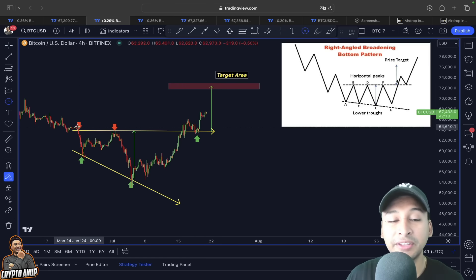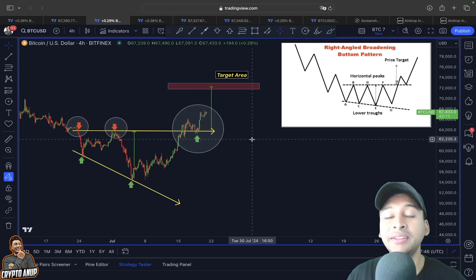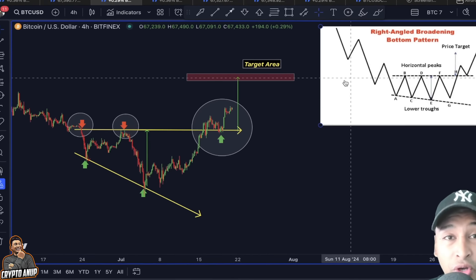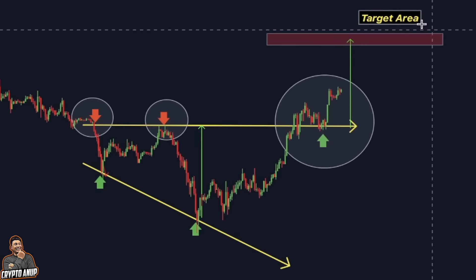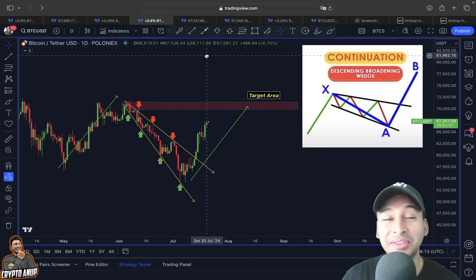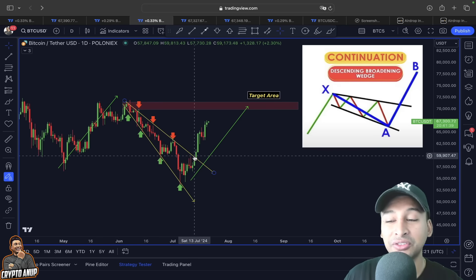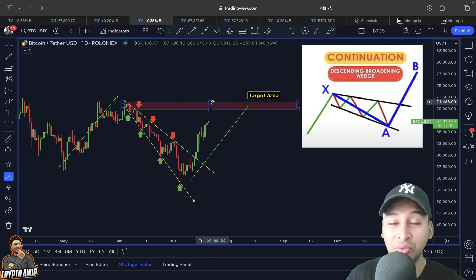Parallel to that, 70,000–71,000 is also the price objective from the right angle broadening bottom pattern. According to this pattern, the price of Bitcoin not just only broke out from this resistance line, but we even came back to retest it, and since then we are clearly seeing this bullish move. Even according to the descending broadening wedge — a bullish continuation pattern — after breaking the resistance around 60,000, the price could bring us around 70,000–71,000.